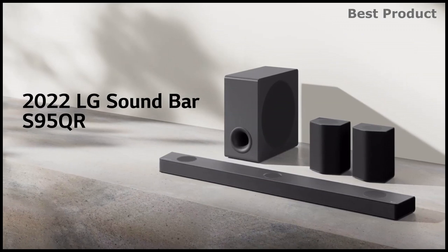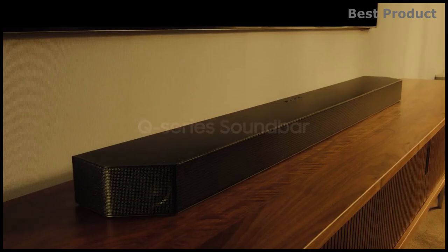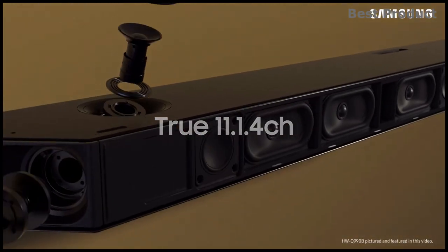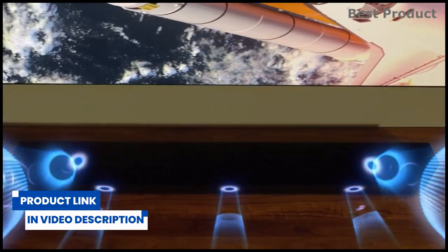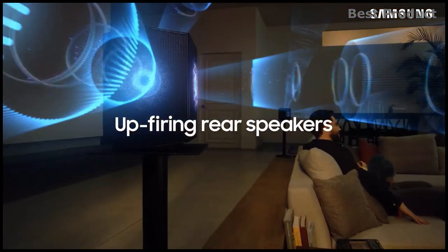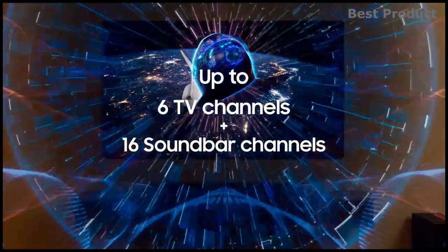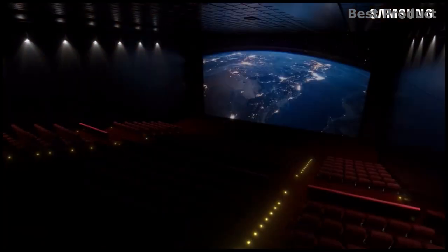From Samsung, the HW-Q990B is an 11.1.4 wireless Dolby Atmos soundbar featuring the new innovative technology to play wireless Dolby Atmos standard. With 11 channels, one subwoofer channel, and four up-firing channels, you get full surround sound. The soundbar synchronizes with your Samsung Q-LED TV, combining and enhancing sound through the front and side speakers of the soundbar as well as through the TV speakers, giving you a new level of acoustic immersion.